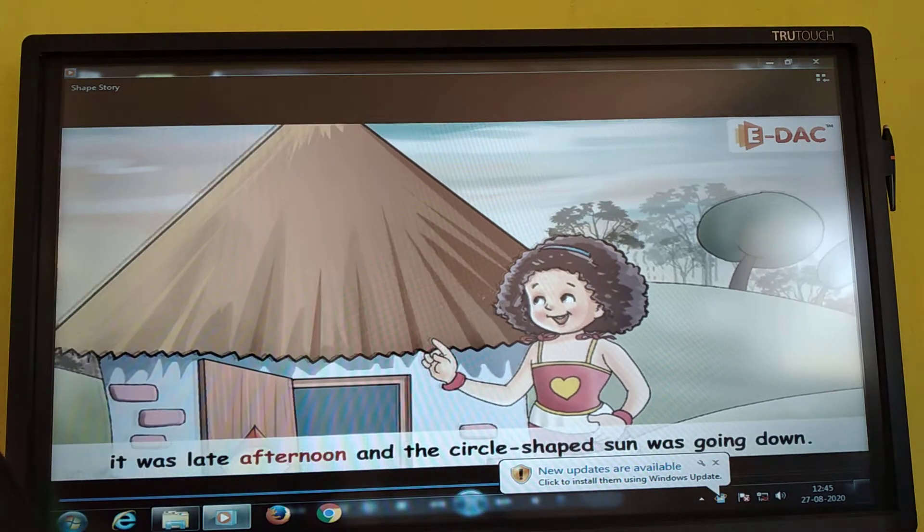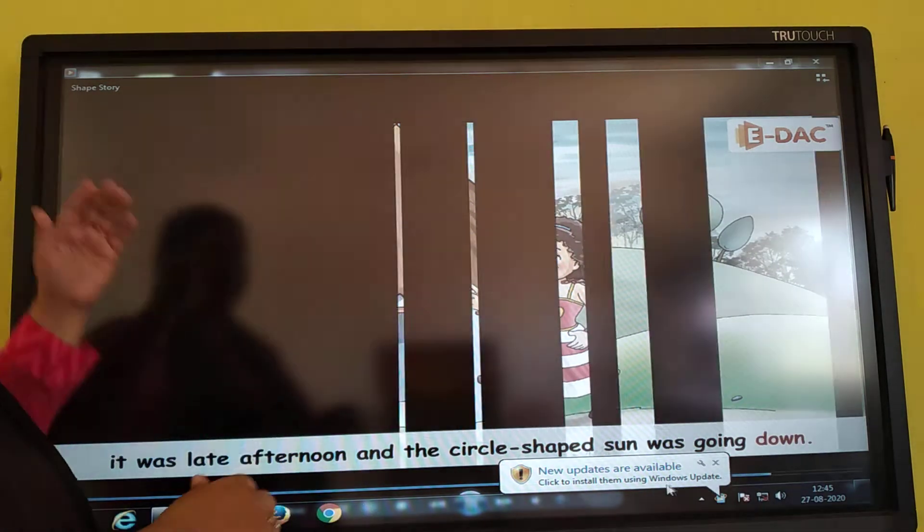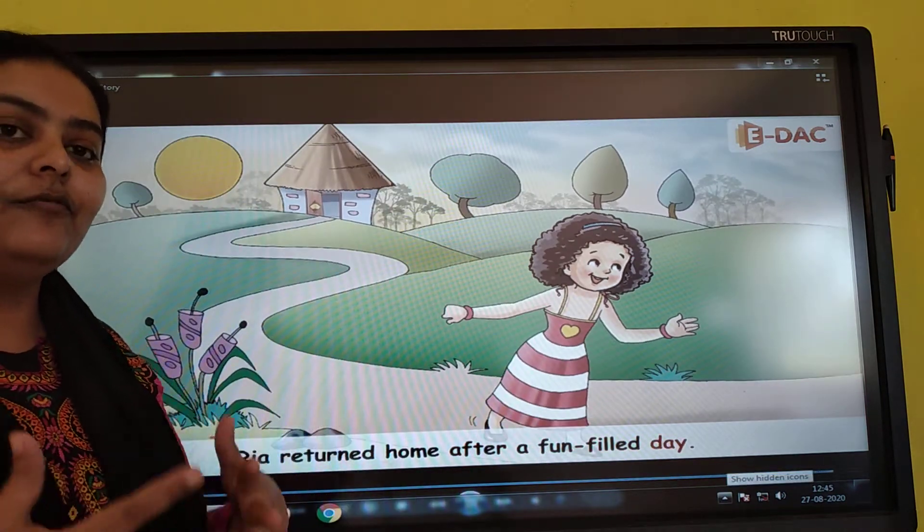When she woke up, it was late afternoon and the circle shaped sun had gone down. Rhea returned home with fun filled memories.